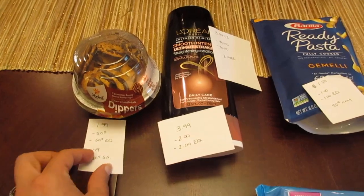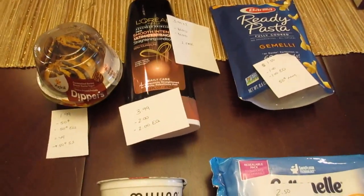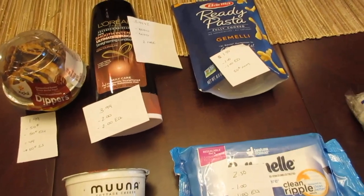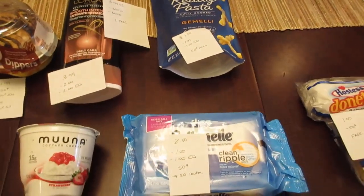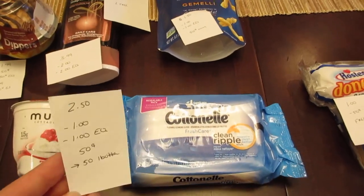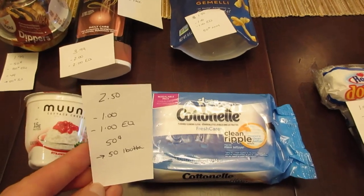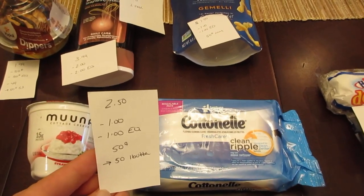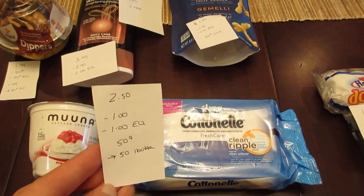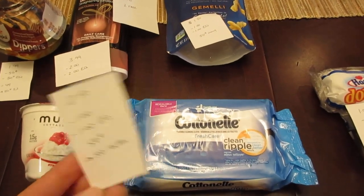I do scan my card first. I gave them my card, did all the products, the Click2Card coupons came off, and then I handed my coupons at the end, and those went through as well. So it seems that both do work together. The Cottonelle is $2.50 — that is a sale price, normally $2.99. We have the $1 printable coupon from coupons.com and a $1 e-coupon, so it's $0.50, but then you get $0.50 back from the Ibotta app. So it's a freebie.